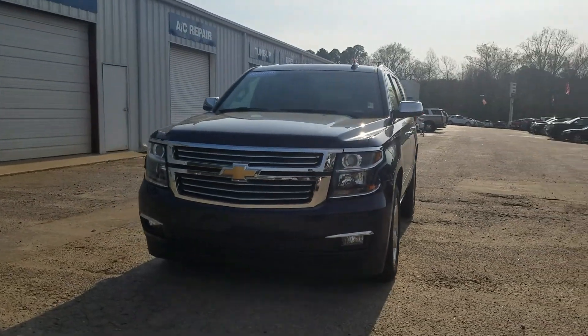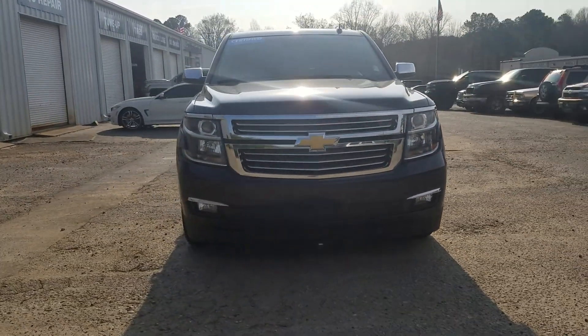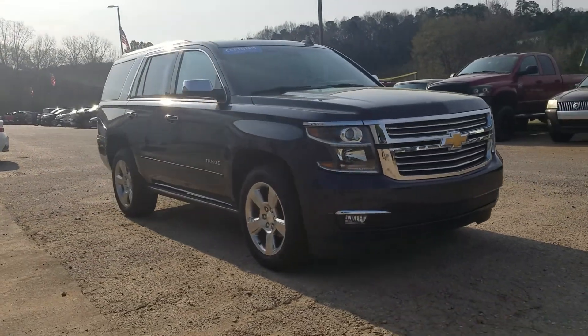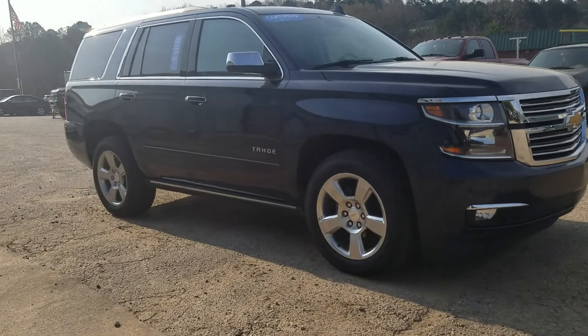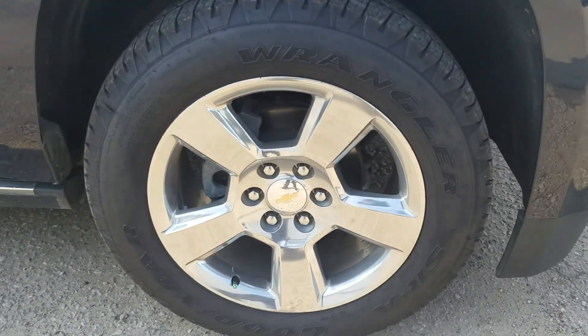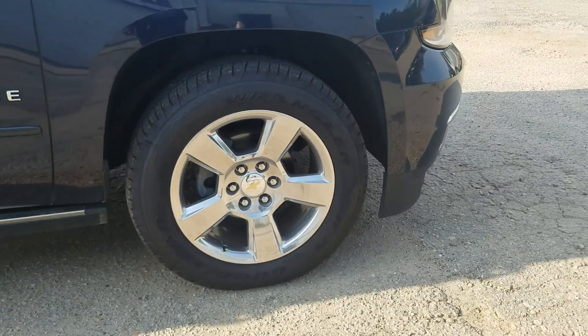Of course, in that beautiful blue exterior, parking sensors on both front and rear bumpers. Does feature the retractable running board, and of course, we've got it standing on the 20-inch wheels with Wrangler tires.